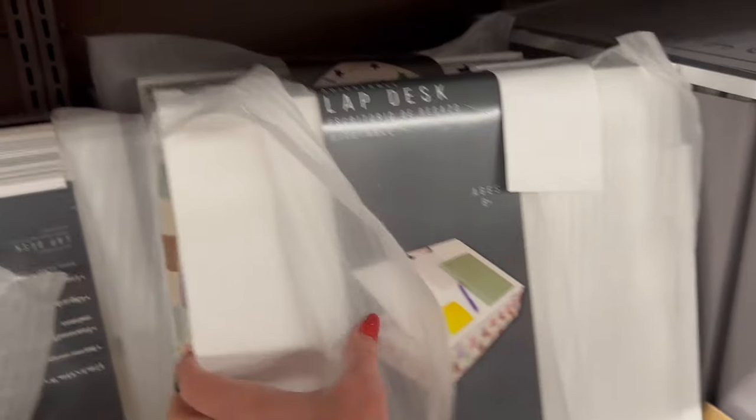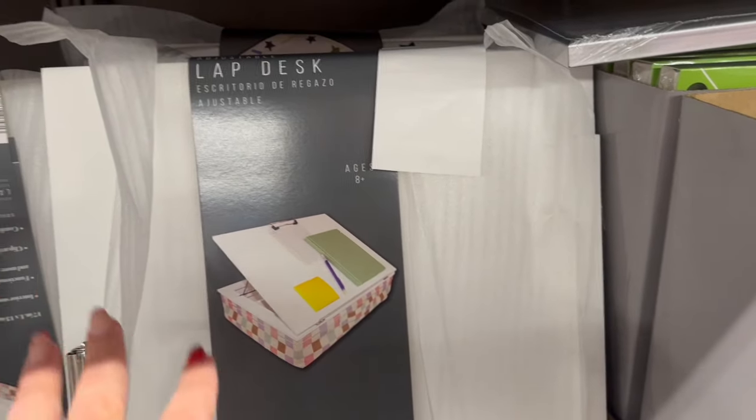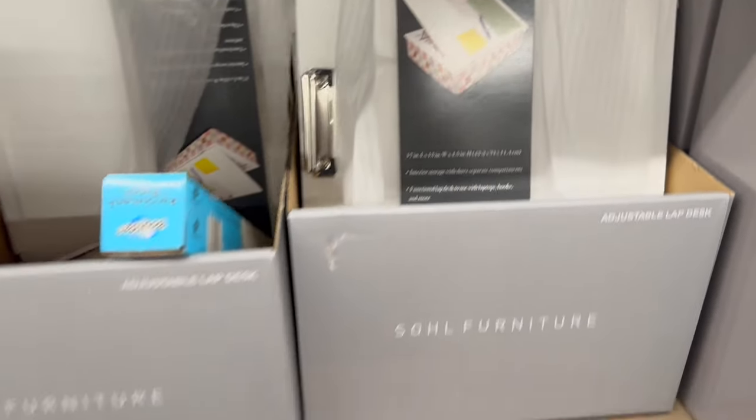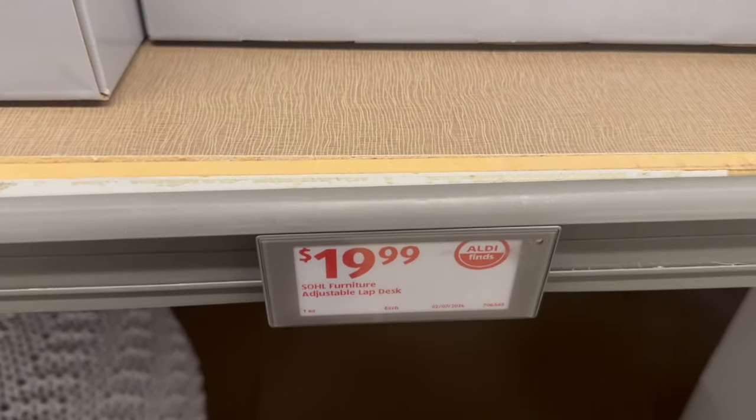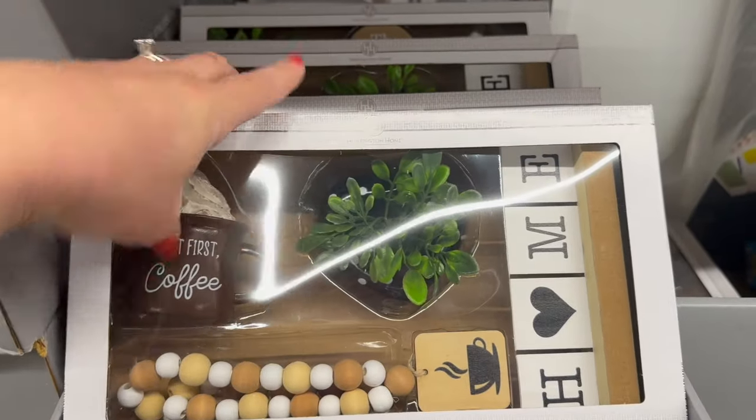If you love to work in your bed, this is a laptop desk. It looks like you can open it and store everything, so you can put it on your lap and have your computer. Kids can do school work on it too — that is really cool. It looks like it is $19.99.